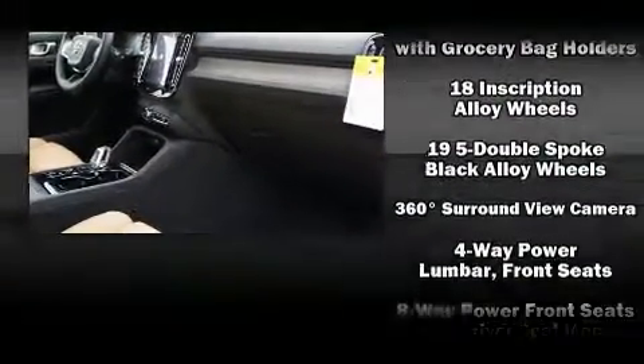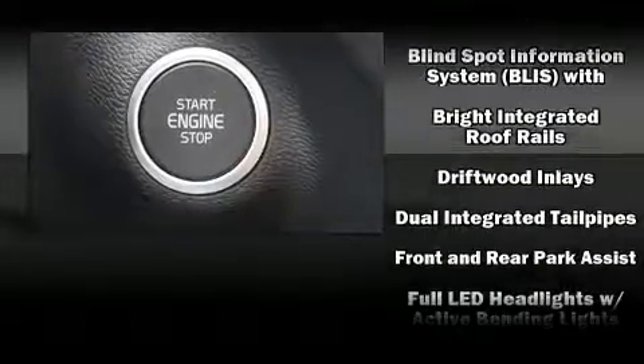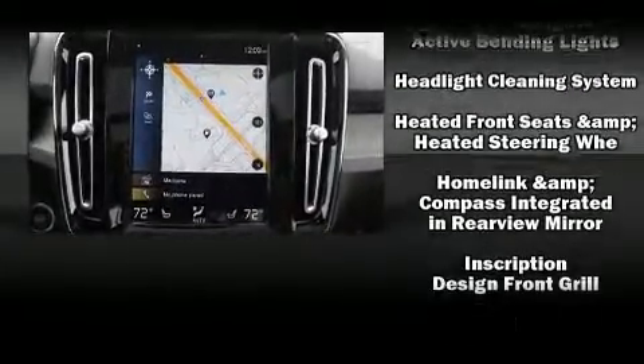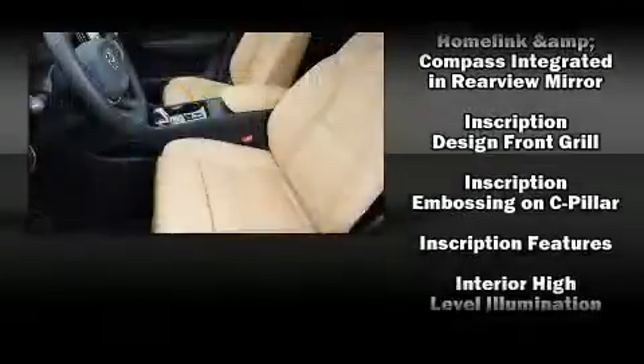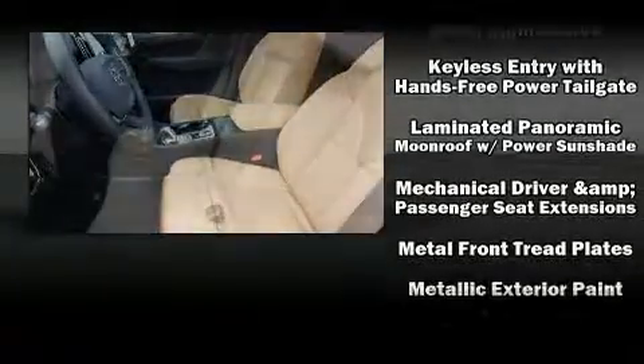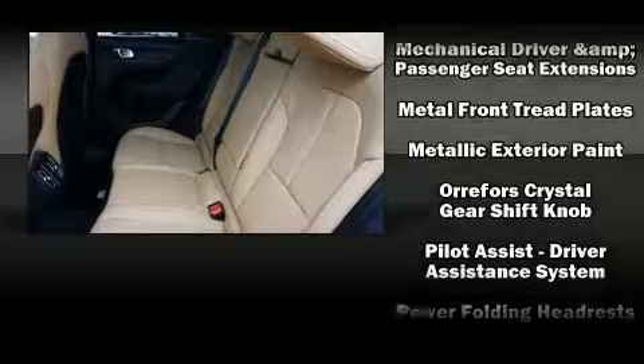Volvo ensures the safety and security of its passengers with equipment such as head curtain airbags, front side impact airbags, traction control, anti-whiplash front head restraints, ignition disabling, an emergency communication system, and four-wheel disc brakes with ABS.